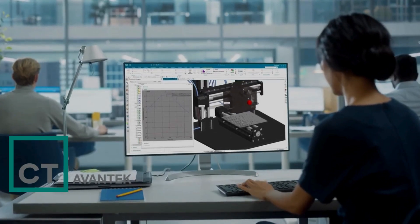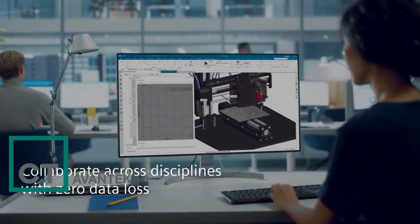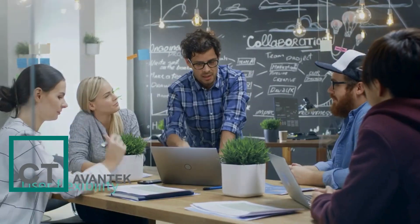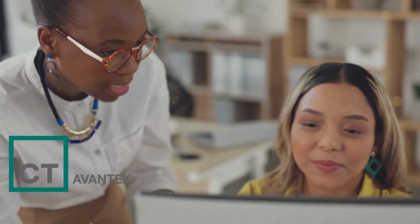Built on NX architecture, you can continue to collaborate across disciplines with zero data loss, reducing delays, errors, and rework — with confidence in secure data management capabilities. With NXX, the flexibility to easily accommodate changing user demands is built in from the start.